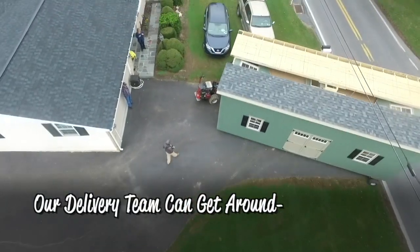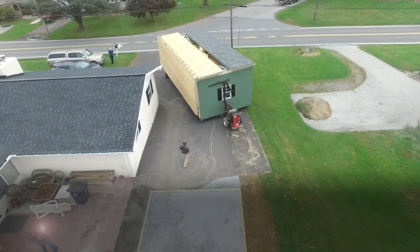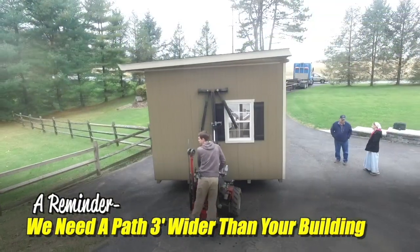Our delivery team and equipment can get around landscaping, avoid electric lines, swing sets — you name it. We just need a path three feet wider than your building size to allow clearance.